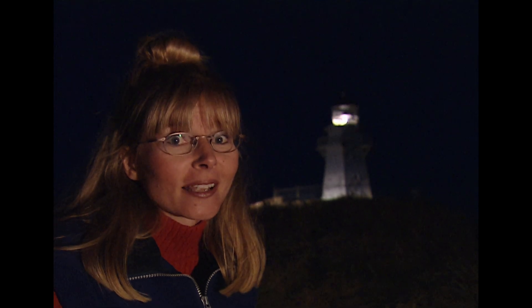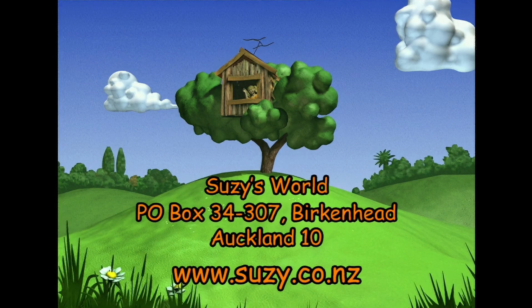Why don't you make a map of New Zealand and pinpoint all the lighthouses around the coasts? Or maybe find out about some of the shipwrecks — believe me, there have been a lot of shipwrecks around New Zealand. If you'd like a fact sheet for this or any other Suzie's World programme, write to us at PO Box 34307 Auckland, or go to the website at www.suzie.co.nz. You'll find lots of information there. And thanks for joining me. Happy days! Or should that be happy nights?